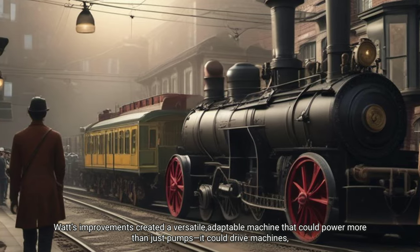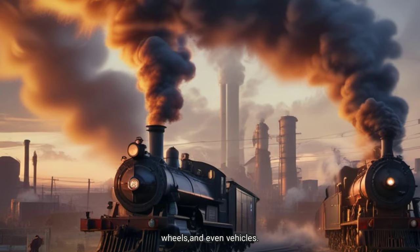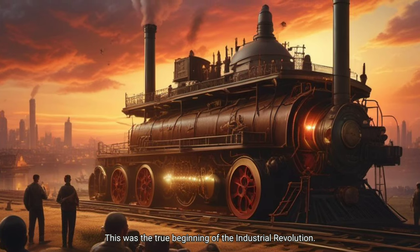Watt's improvements created a versatile, adaptable machine that could power more than just pumps — it could drive machines, wheels and even vehicles. This was the true beginning of the Industrial Revolution.